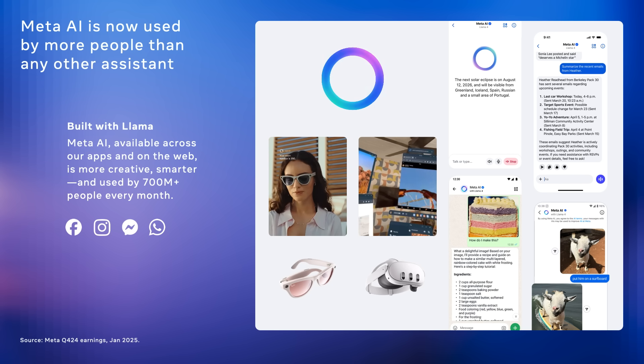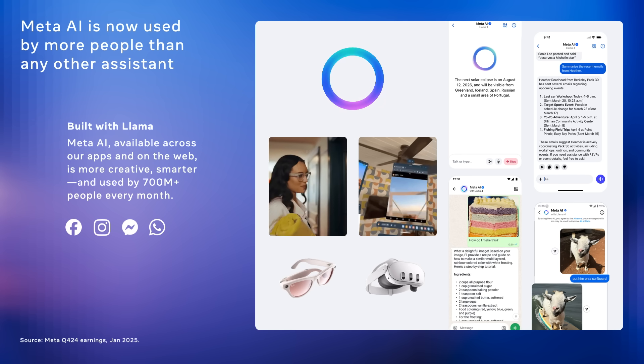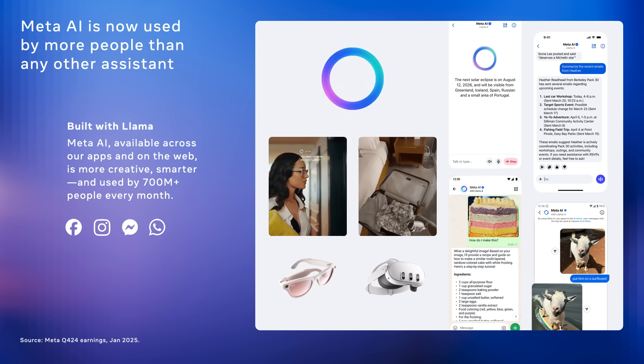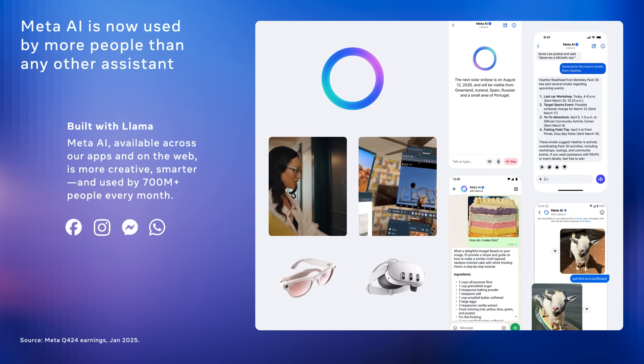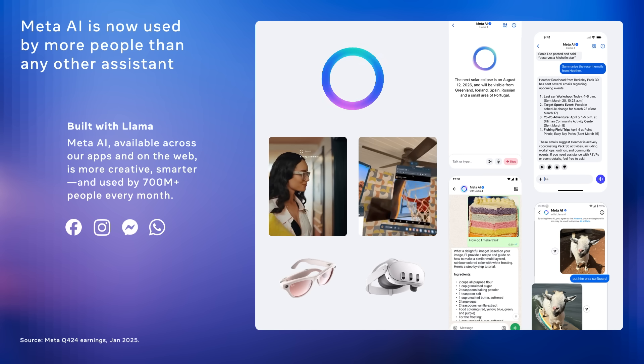Llama is to Meta AI what an engine is to a car — it's the behind-the-scenes making it run. Building Meta AI with the latest Llama models means that we just upgraded the assistant's engine to have much more horsepower.